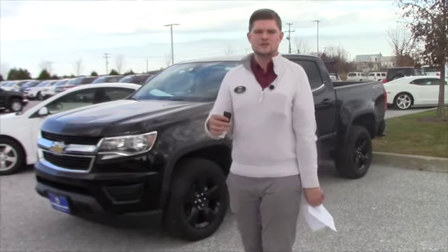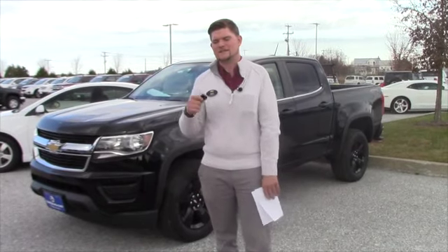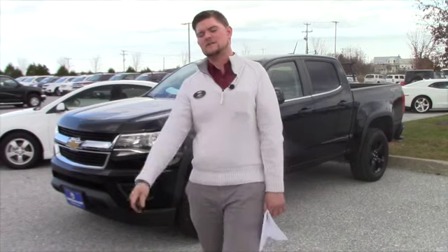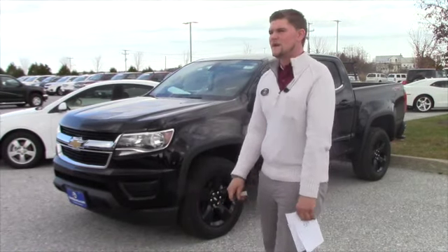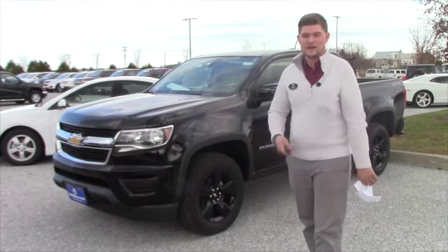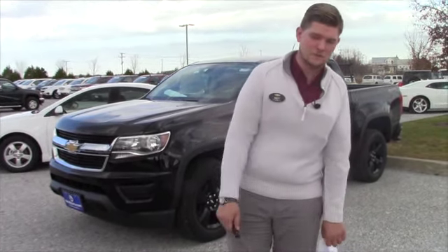Now, as far as your trade-in, if you have one, the best way to get the best value for your trade is definitely bringing your car here. That way we can put our eyes on it and we know exactly what we're dealing with. It's hard to deal with something that you haven't seen before. As you know, you're buying a vehicle, and if you have a trade-in, we're also buying a vehicle.